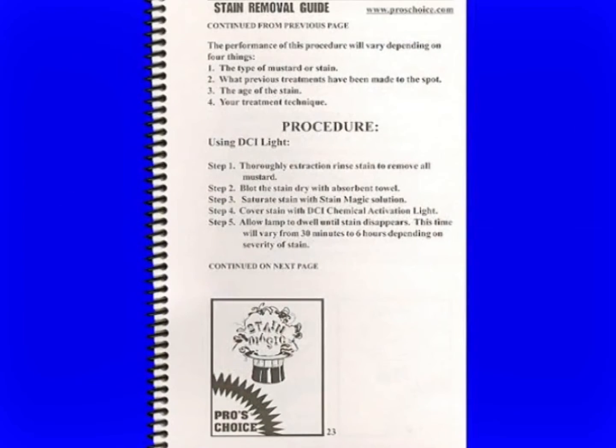It's important not to apply heat, other than this particular procedure. The performance of this procedure is going to vary depending on four things: the type of mustard or stain, what previous treatments have been made to the spot — a lot of our results depend on what else has been used on it — how old the stain is, and what technique you're going to use. If we're using the DCI light, thoroughly extract and rinse the stain to remove all the mustard. Saturate — get the backing wet — saturate with the Stain Magic, cover the stain with the DCI light, and let it work until the stain disappears. 30 minutes if it's not too bad, overnight if it's extremely severe.